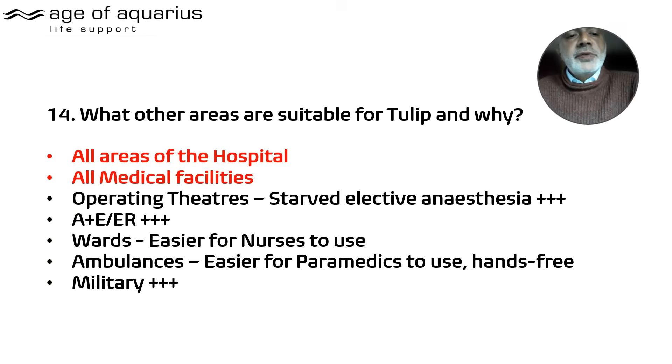What other areas of the hospital are suitable for the Tulip? To be honest, all medical facilities — all hospitals. Operating theatres, A&E/ER, the wards, particularly for nurses, ambulances for paramedics, and the military of course.